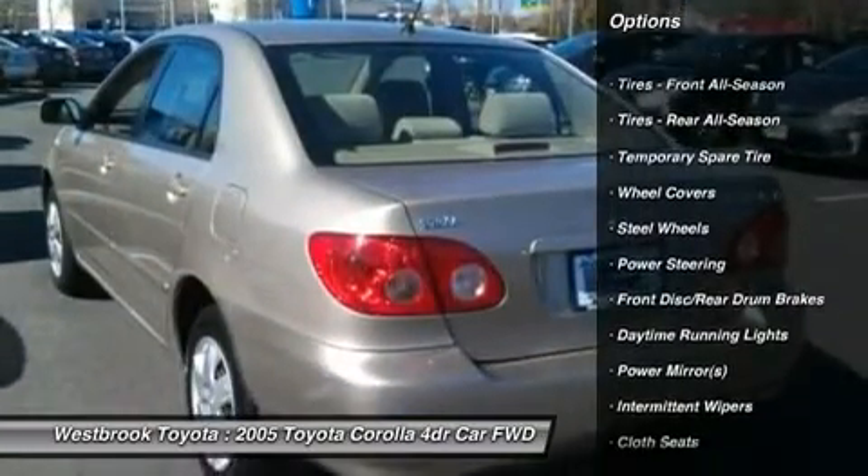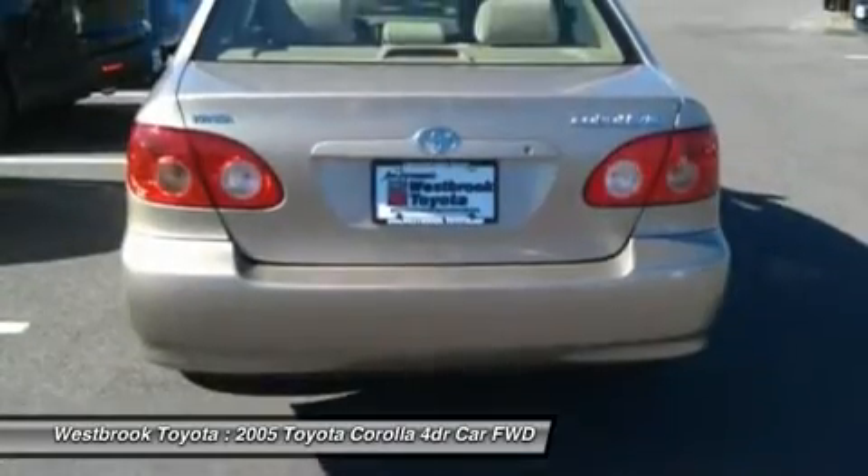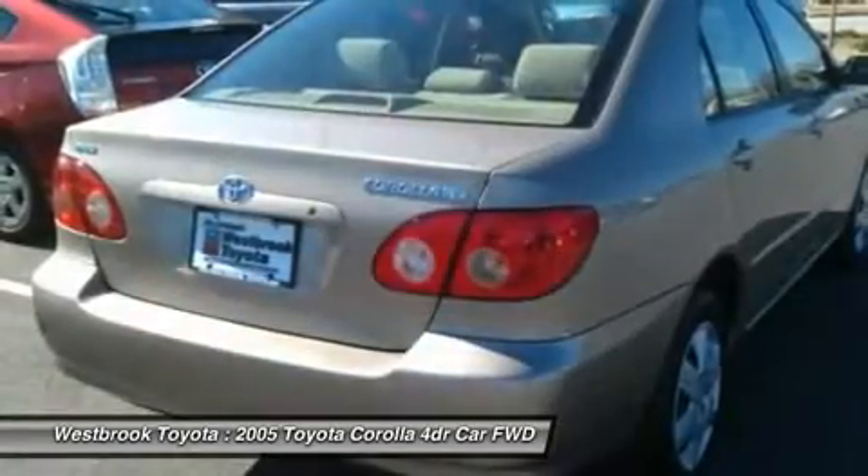Key features include CD player, keyless entry, child safety locks, bucket seats, tire pressure monitoring system, front disc / rear drum brakes.